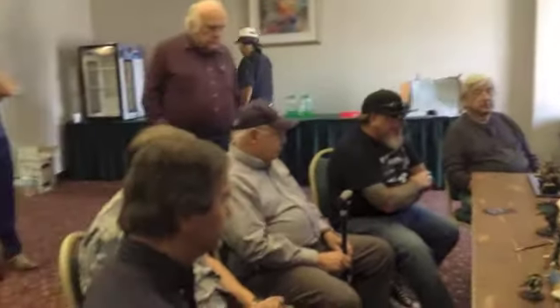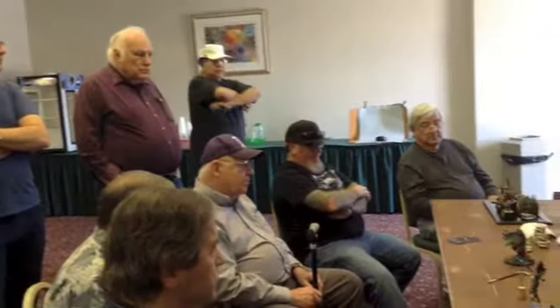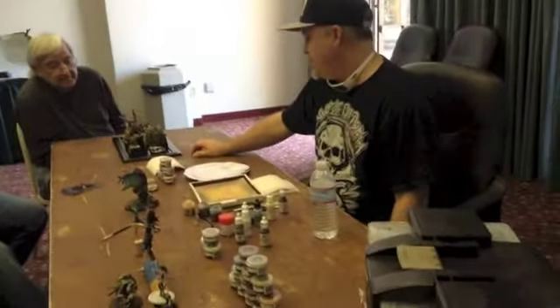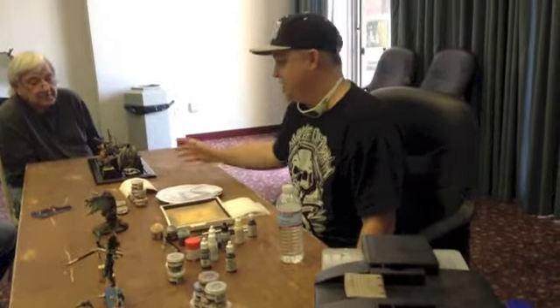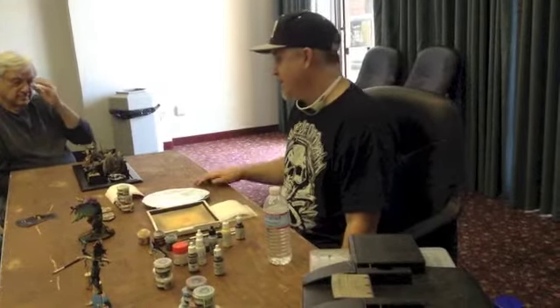These are some of my figures — some of my contest entries and stuff out of my own collection. I do a lot of Games Workshop miniatures. Cool Mini or Not has a lot of cool miniatures on their website. I'm probably most known for my entries to Games Day, which is Games Workshop's big competition every year.